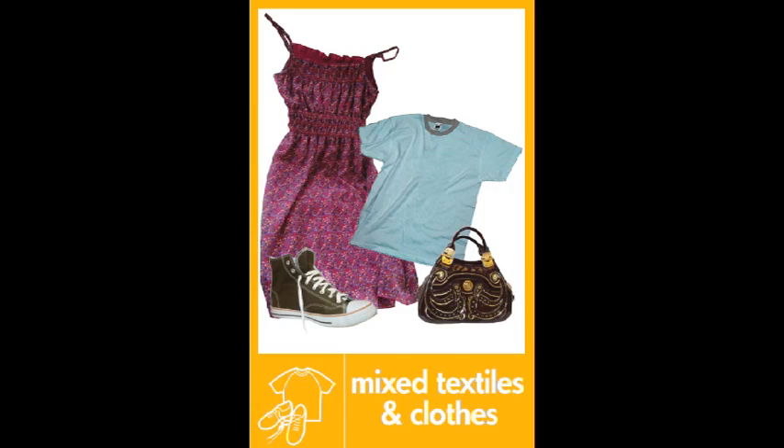You can also put textiles into your recycling bin, but remember any good quality clothing — the best thing you can do with them is to either take them to a charity shop or put them into a textile recycling bank.